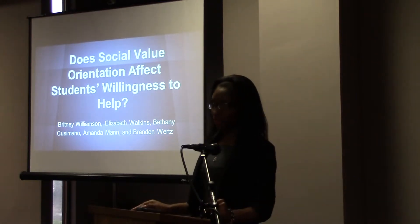Once again, my name is Brittany Williamson, and my presentation is on social value orientation and its effect on students' willingness to help.